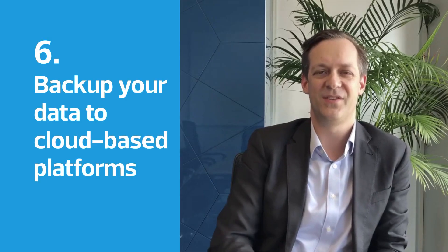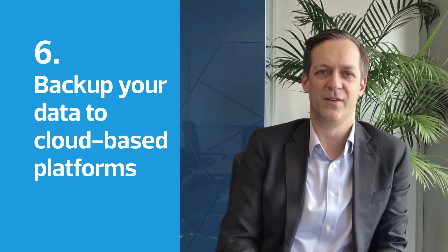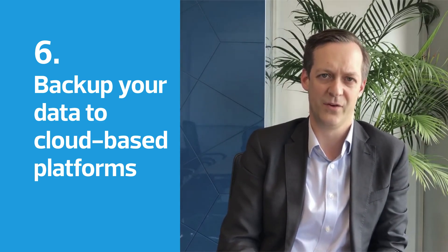Lastly, number six is backing up your data to some of the cloud-based platforms. That makes sure that should something ever happen to your computer, you've got all that data ready to use in the cloud, accessible from anywhere you want.